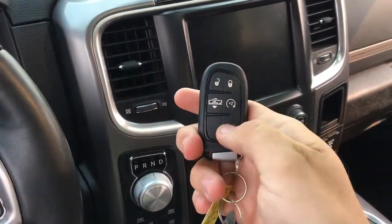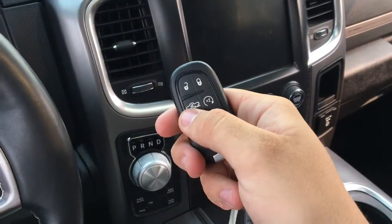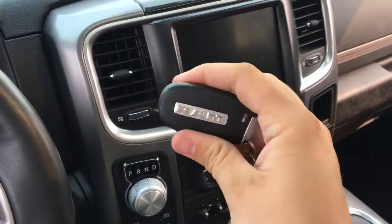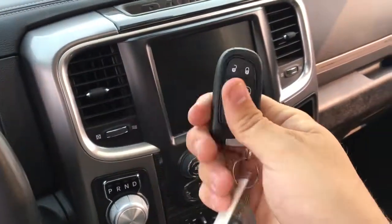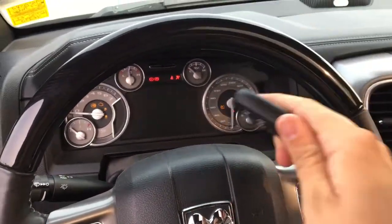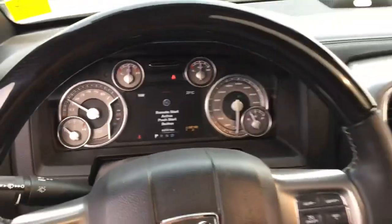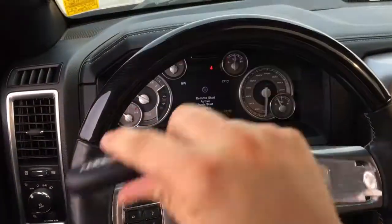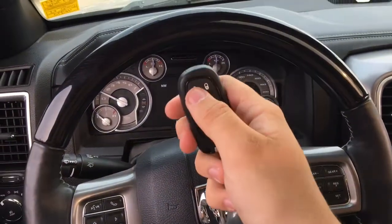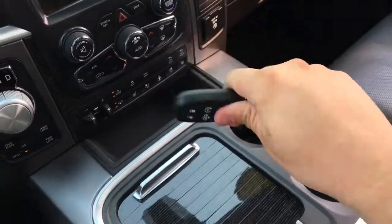This is the proximity key fob — there's an unlock button, a lock button, and a panic button. You can raise and lower this truck using the active level four corner air suspension with this button right here. There's a nice big RAM badge on the back. This also has remote start — hit this button twice, the doors lock, and the truck starts right up, just like that. You can put your hand around either door handle to get inside, or just hit the unlock button.